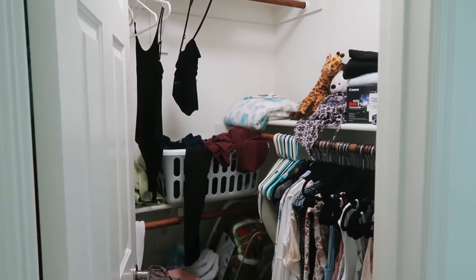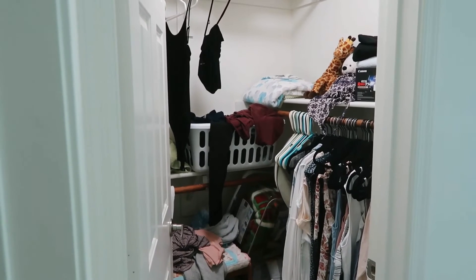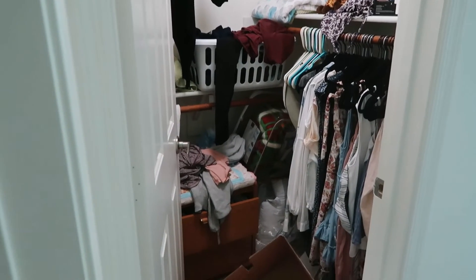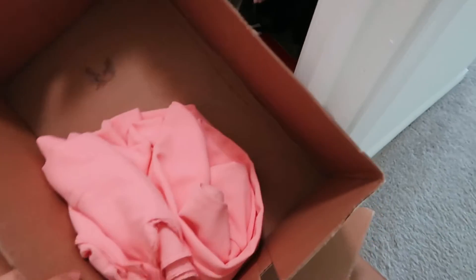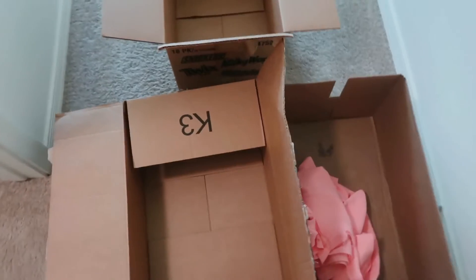Okay, so this is the before — as you can tell it's really cluttered and there's no room anywhere. Hopefully it'll look a lot better afterwards. I have these boxes here: one will be for trash, one will be stuff that I'm going to try to sell, and then one will be things that I'm going to donate.